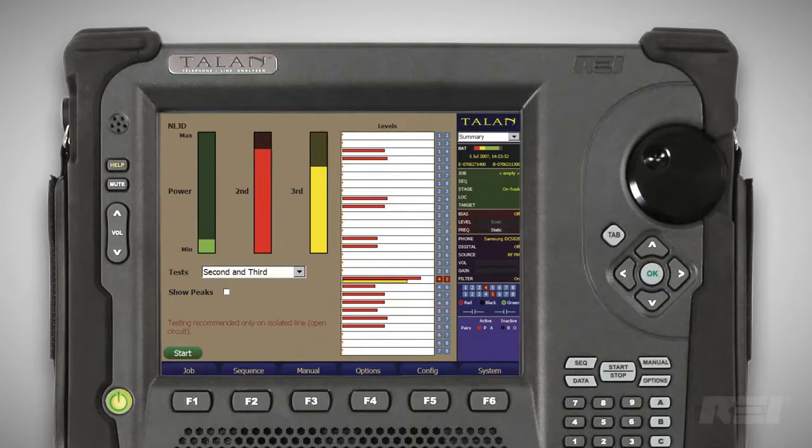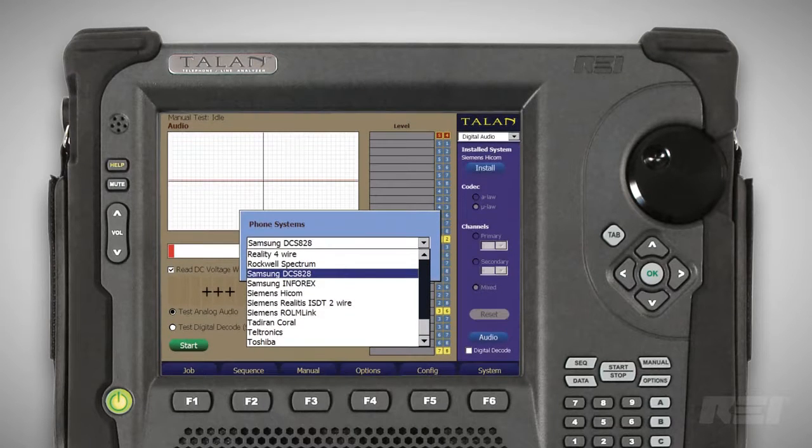The nonlinear junction detector checks for electronics connected to a wire and displays both second and third harmonic response. Digital demodulation determines if a digital phone system is passing audio when it shouldn't. And a high gain amplifier checks for analog audio being passed when it shouldn't.